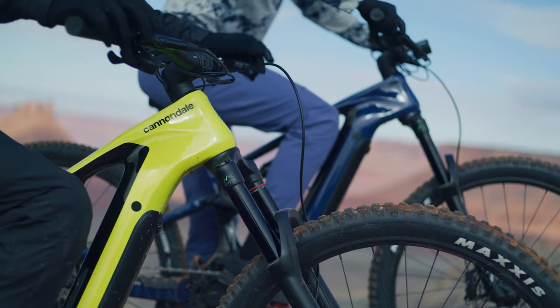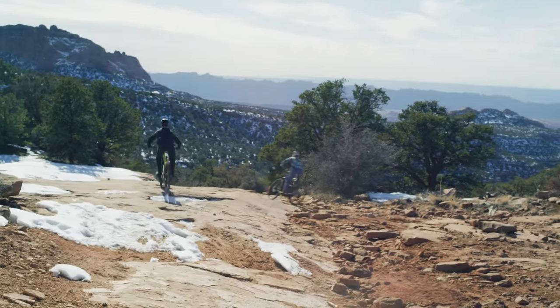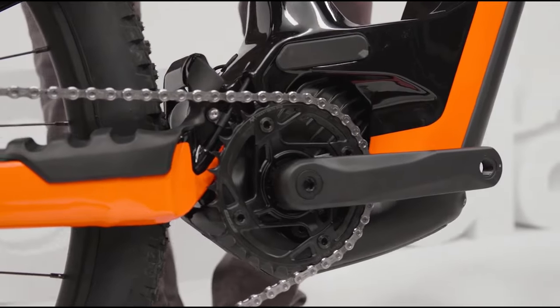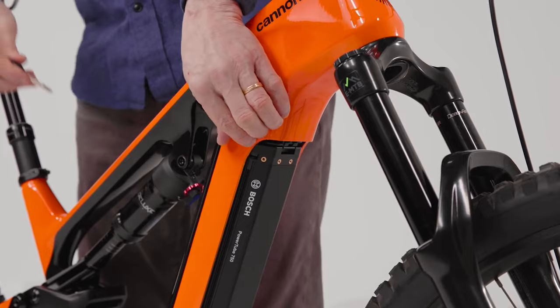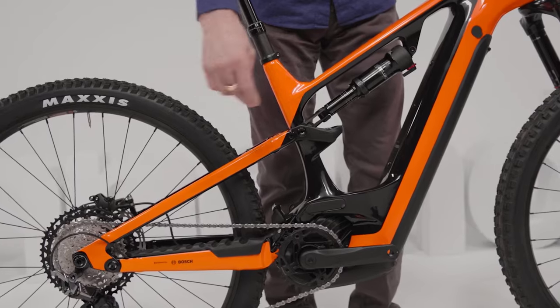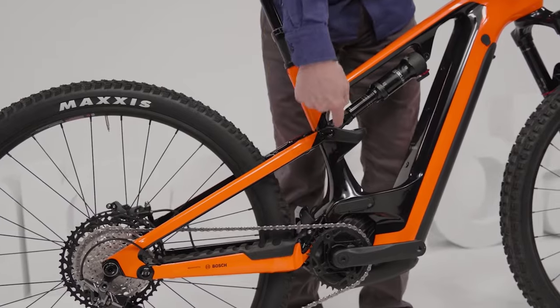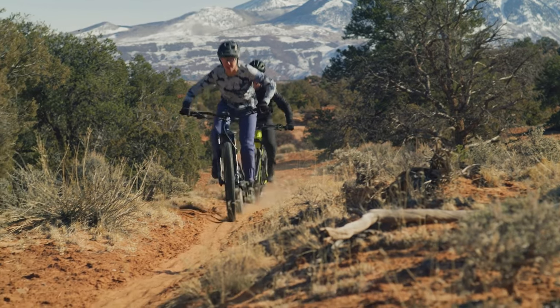The 2022 Cannondale Motero Neo 3 has been on my radar to review ever since its launch back in April of 2022. What attracted me right off the bat was the Bosch Performance CX motor paired up with a nice 750 watt hour battery and priced somewhat reasonably. And I couldn't stop thinking if the 2022 Motero Neo could overtake the Trek Rail to be the most favorite EMTB to utilize the Bosch system.